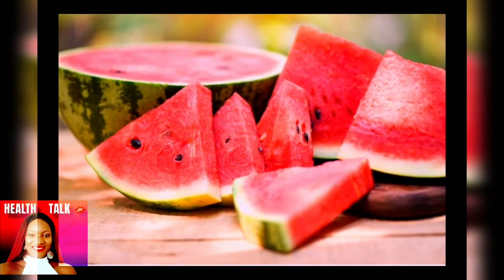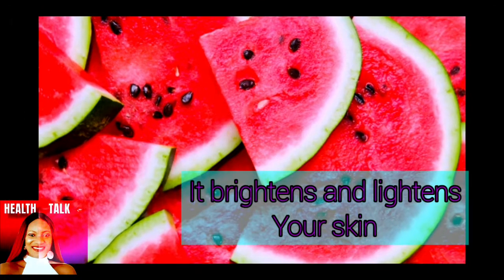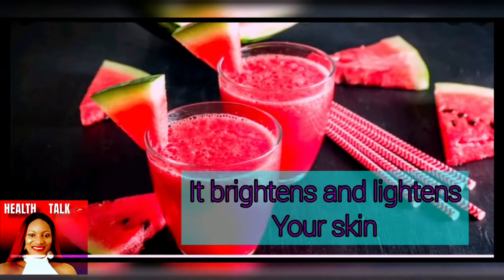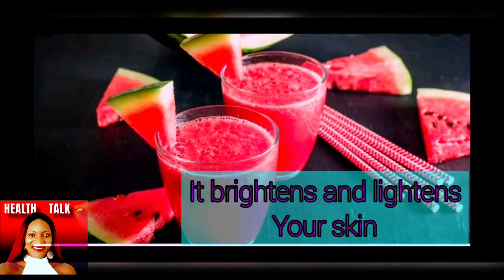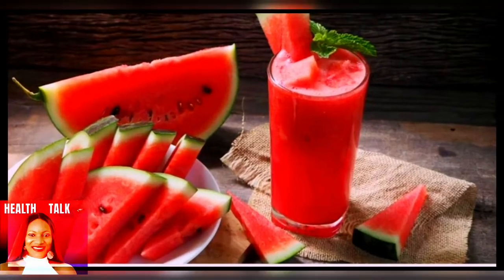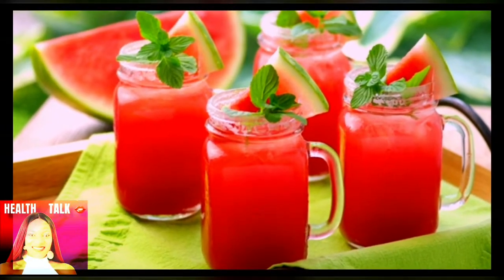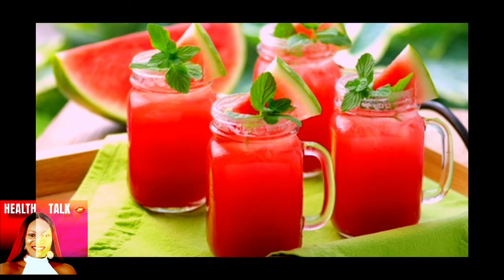The fruit also contains glutathione, which has skin brightening and lightening properties. So sit down and enjoy a bowl of watermelon or make a good watermelon juice.